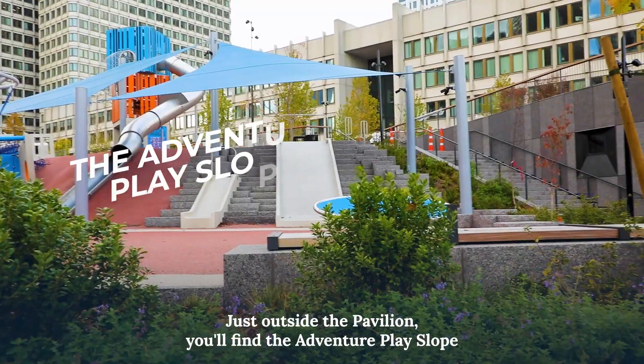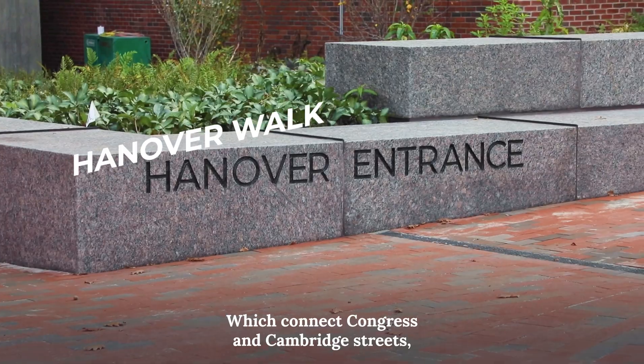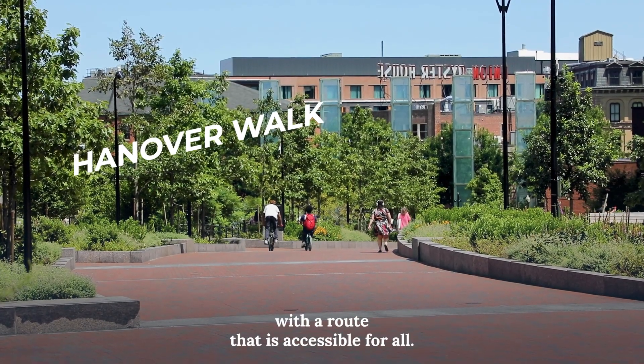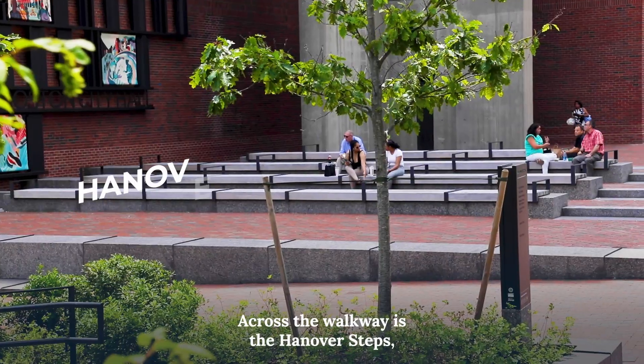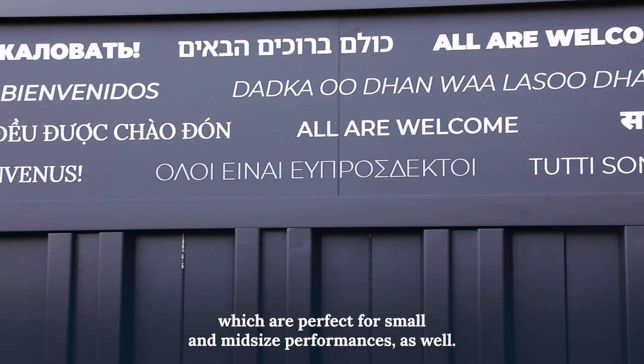Just outside the pavilion you'll find the Adventure Play Slope and the Hanover Walk, which connect Congress and Cambridge streets with a route that is accessible for all. Across the walkway is the Hanover Steps, which are perfect for small and mid-sized performances as well.